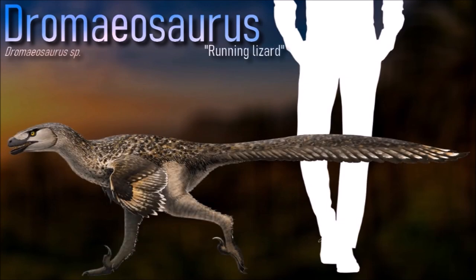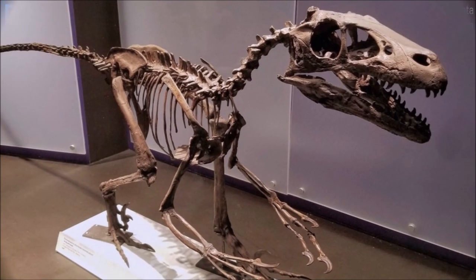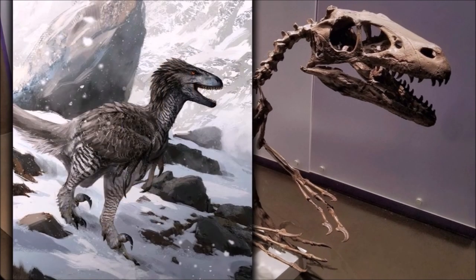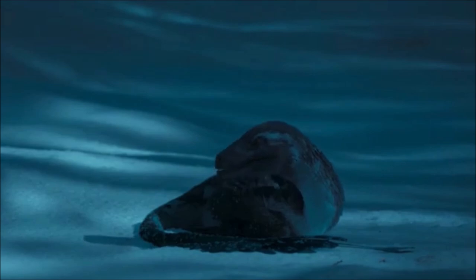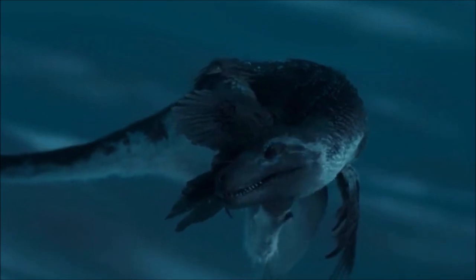Dromaeosaurus differs from most of its relatives in having a short, massive skull, a deep mandible, and robust teeth. Its teeth tend to be more heavily worn down than those of its relative Saurornitholestes, suggesting that its jaws were used for crushing and tearing rather than simply slicing through flesh. Its feeding habits were discovered to be typical of coelurosaur theropods, with a characteristic puncture-and-pull feeding method.